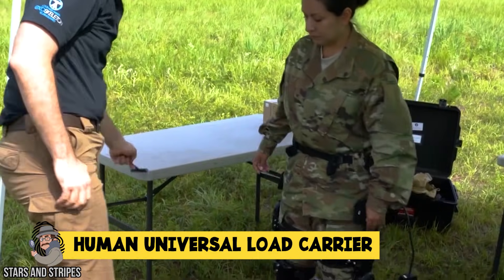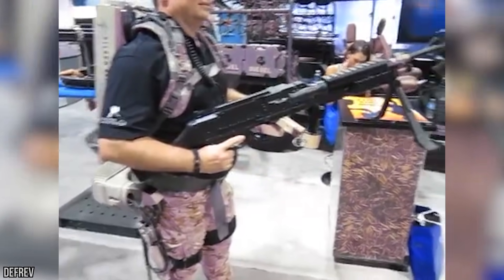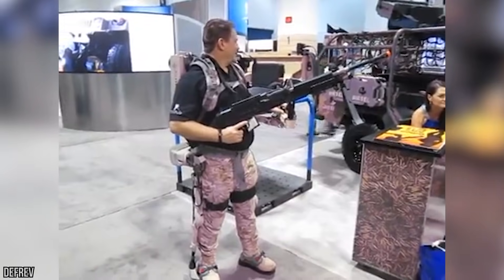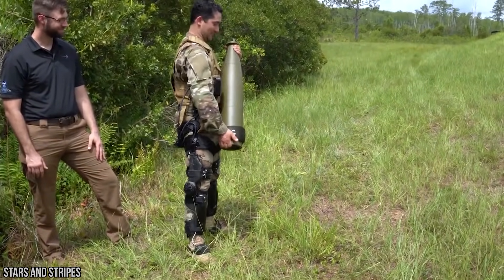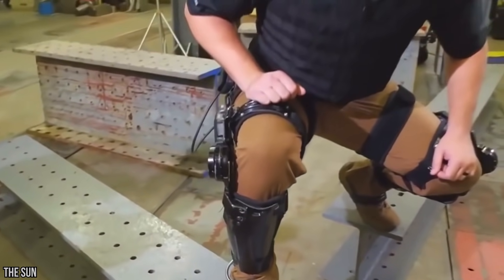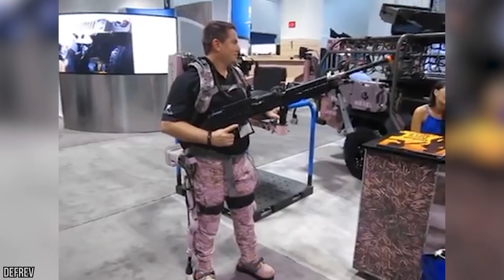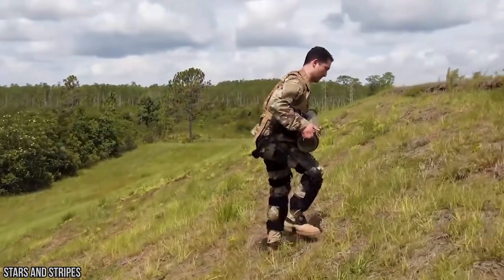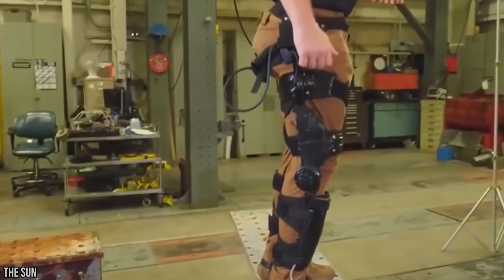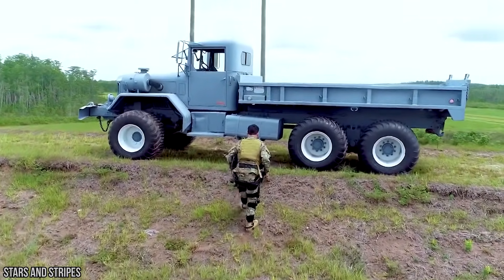Ever felt the need to live your life with the physical strength of the Incredible Hulk? The Human Universal Load Carrier — literally bearing the acronym HULC — is an untethered, hydraulically powered, anthropomorphic exoskeleton developed by Ekso Bionics and produced by Lockheed Martin. While this machine is currently exclusively made for the military, the implications of the device are staggering. Essentially, it enables a human being to lift weights of up to 200 pounds with little to no effort, while also allowing them to run at a top speed of 10 miles per hour for extended periods of time. Although it looks relatively simple on the surface, it's the closest we'll get to being a superhero anytime soon.